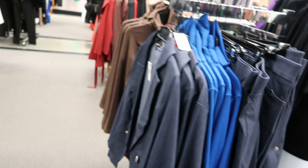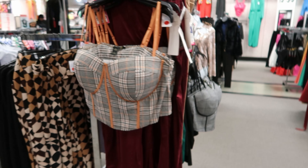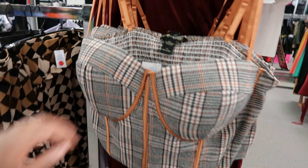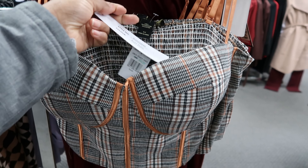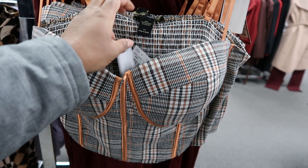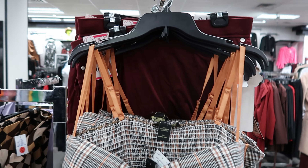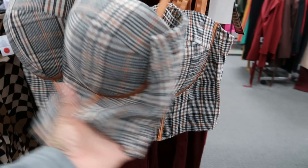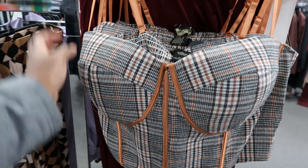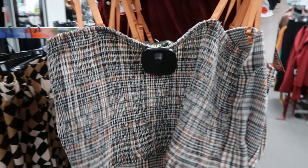Over here they have these new tops. This top right here is $22.99, it is by Like An Angel. It has adjustable straps — I'm trying to see if it had a zipper detail — nope, no zipper detail. But this is what the back of the shirt looks like.